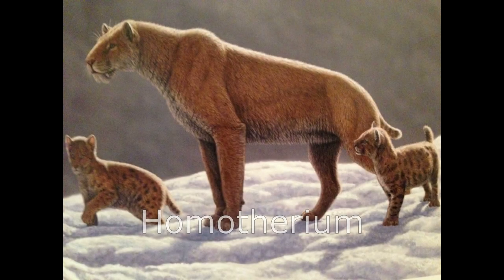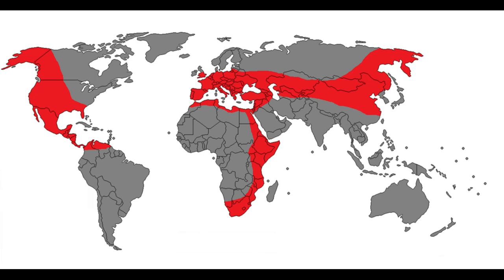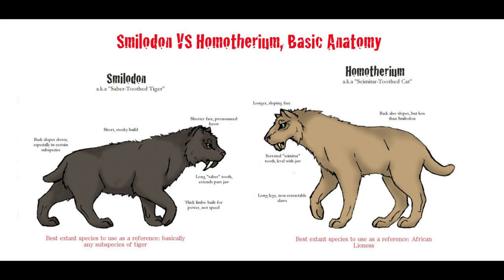Homotherium, also known as the scimitar-toothed cat or scimitar cat, is an extinct genus of machairodontinae saber-toothed predator. Often termed scimitar-toothed cats, they inhabited North America, South America, Eurasia and Africa during the Pliocene and Pleistocene epochs, existing for approximately 4 million years. It is closely related to Smilodon, coming from the same now-extinct subfamily. The lineage of Homotherium is estimated to have diverged from that of Smilodon about 18 million years ago.